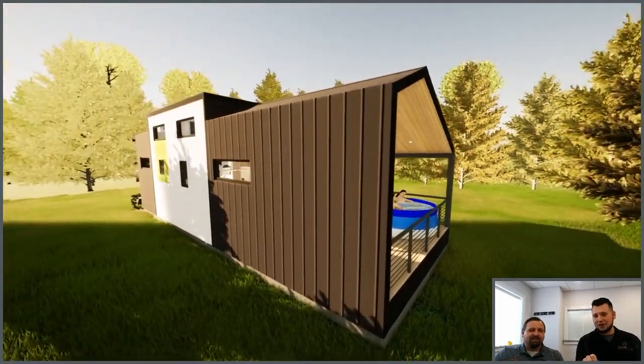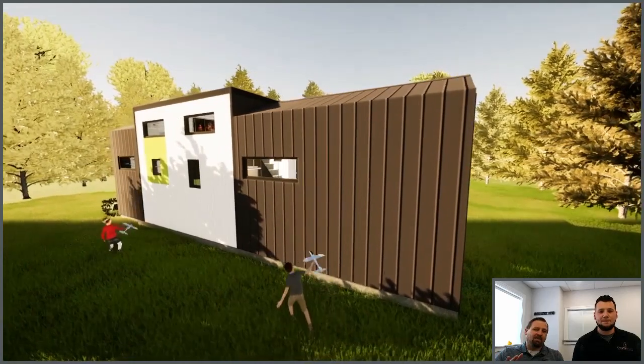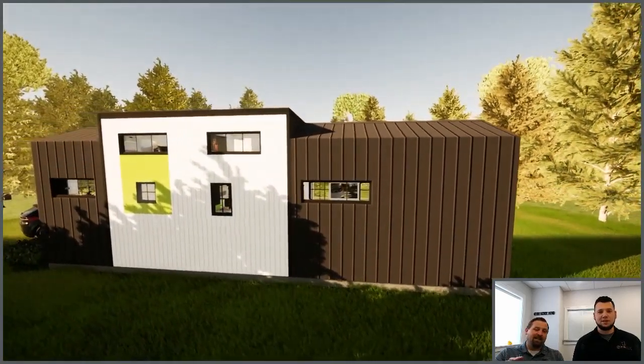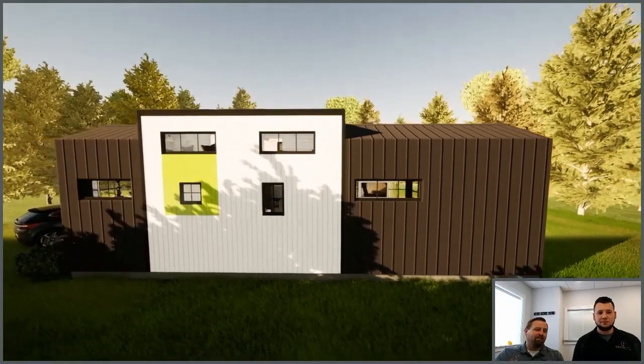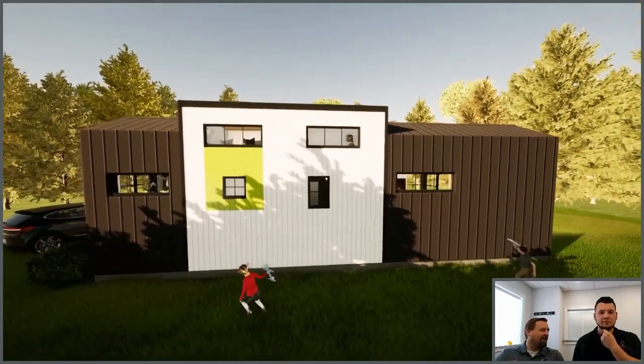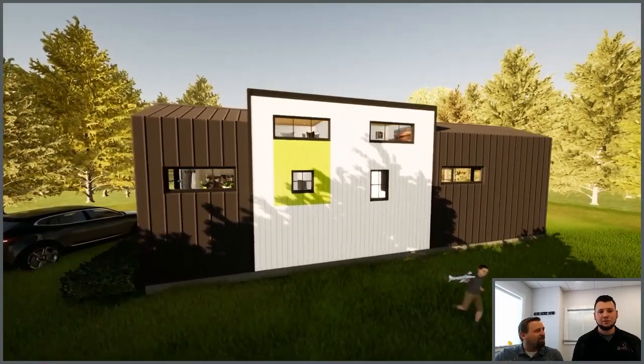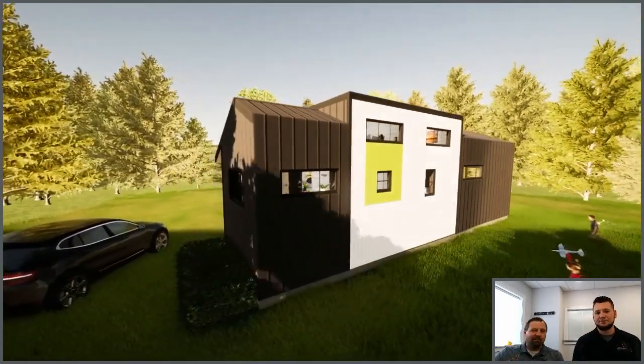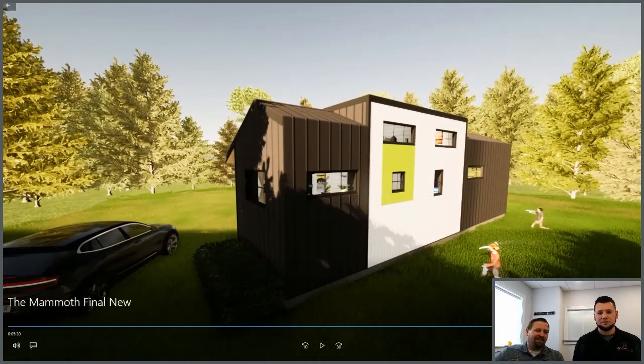That's metal siding on the exterior — metal siding. It's not the cheapest thing to do; to get it to look the way it does it really takes some work. But you don't have to do that — you can do hardy plank, LP smart side, you can change it. But that's just the look we want here. I love it like that — I'd want mine just like that. A little bit of that lime green on the back side, carrying that all the way around.